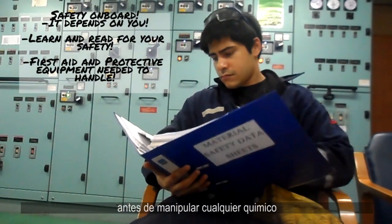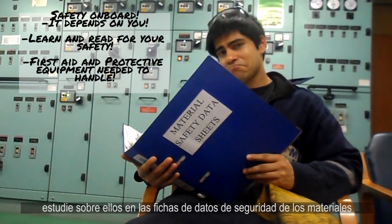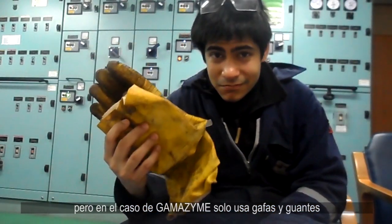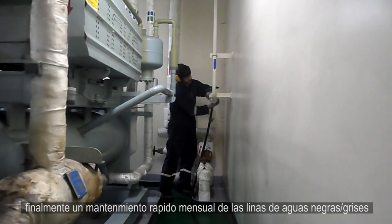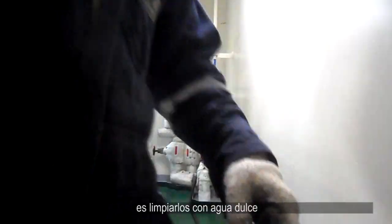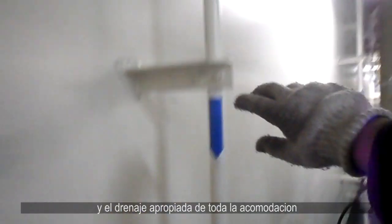Please remember, before manipulating any chemicals, study them with the material safety data sheet to check any precautions and emergency first aid. But for Gamazyme, just use some eye protection and gloves — you're good to go. Finally, another quick monthly maintenance on our black and gray water lines is to flush them with fresh water to reduce the amount of sediments on the line and ensure proper draining of the entire accommodation.